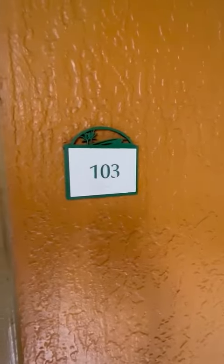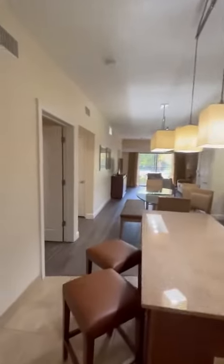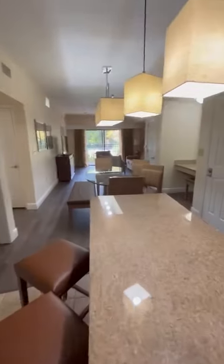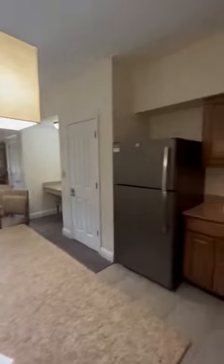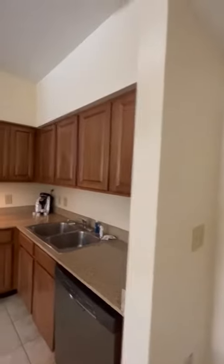Good morning! Today we are at 103A here in Orlando, Florida. This is a two-bedroom unit with all state-of-the-art appliances. You can see here the kitchen has been fully remodeled and has a full kitchen set included.